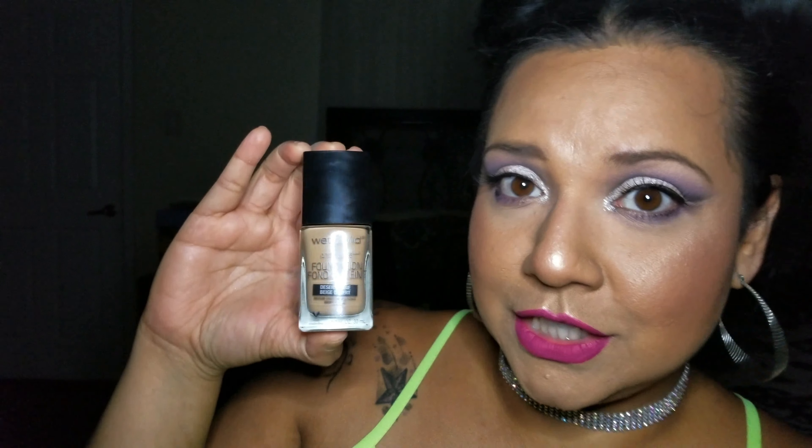What started all this for me was the photo focus foundation — beautiful colors, great texture, it lasts a long time, it really does go on smoothly. I can't say enough good things. For an under five dollar foundation this is amazing. I told myself, if their foundations have gotten so good, why not try out everything?